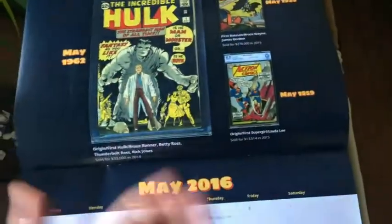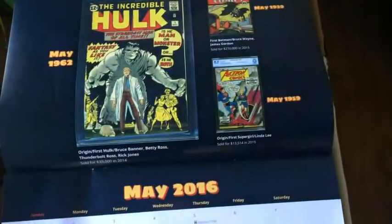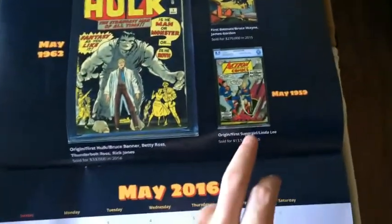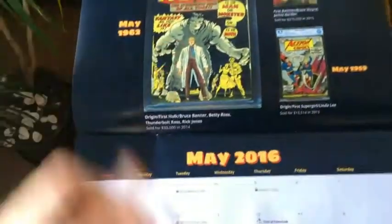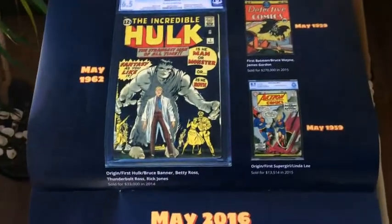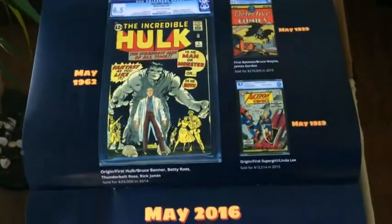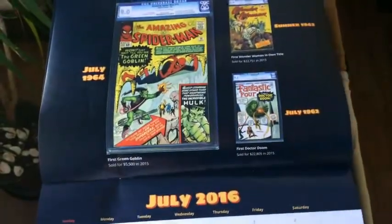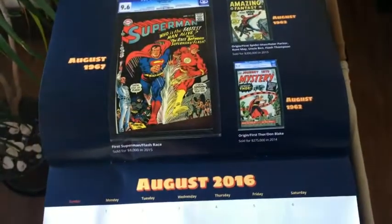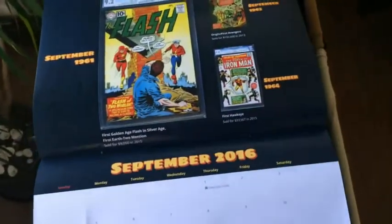That first Hulk. I think it's cool to know that Tales to Astonish 27 — first Supergirl, Action 252 — what's that one? I always forget what first Supergirl is. Action 252 and Hulk #1 all came out in the same month. Even kindred in that way. I thought it was very special. Even though it was obviously geared towards getting me to buy more comics, I appreciated this marketing gimmick.